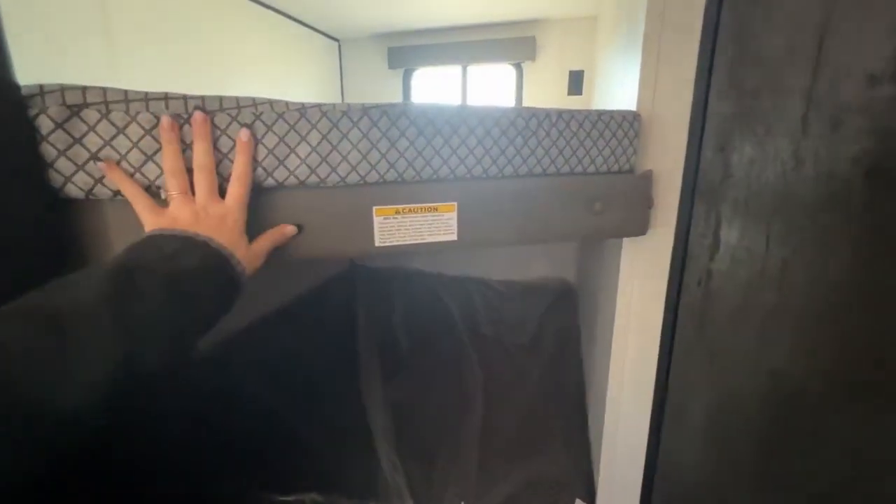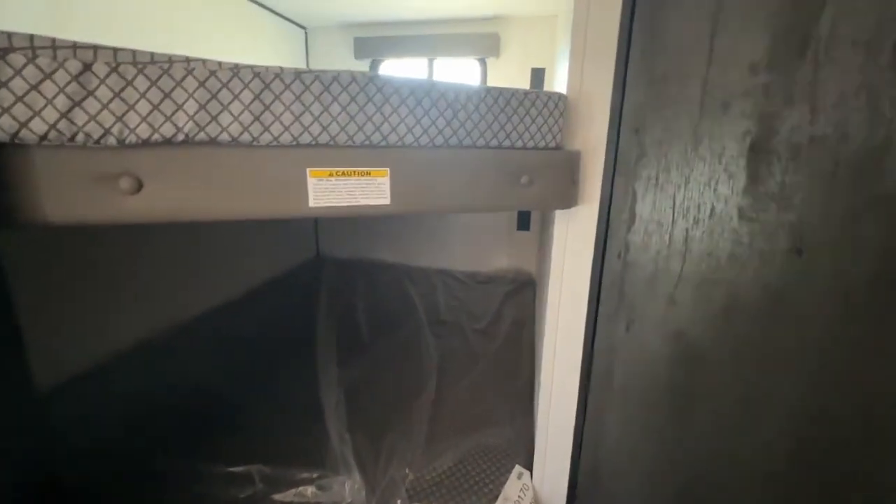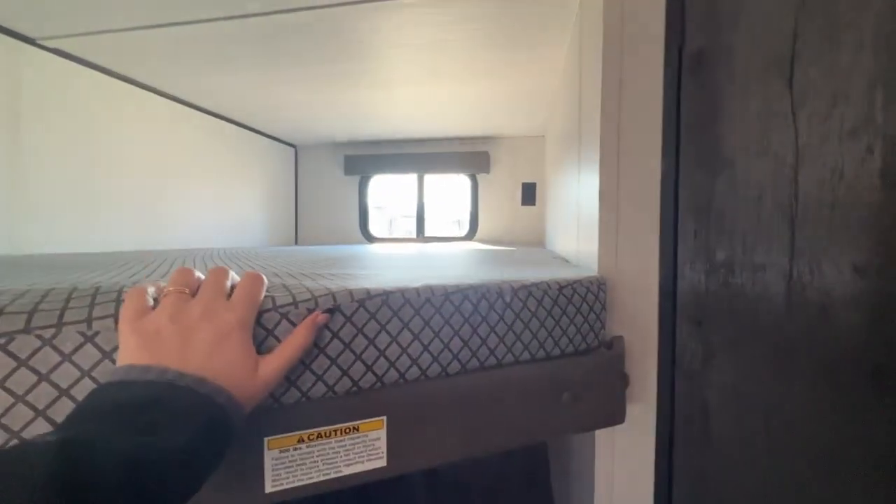Double over double bunks, and they are rated for 300 pounds, so your friends can come stay with you if you want them to. The top bunk has a window and the bottom one does not, but they both have power outlets to charge devices. More storage space for your kids' clothes.